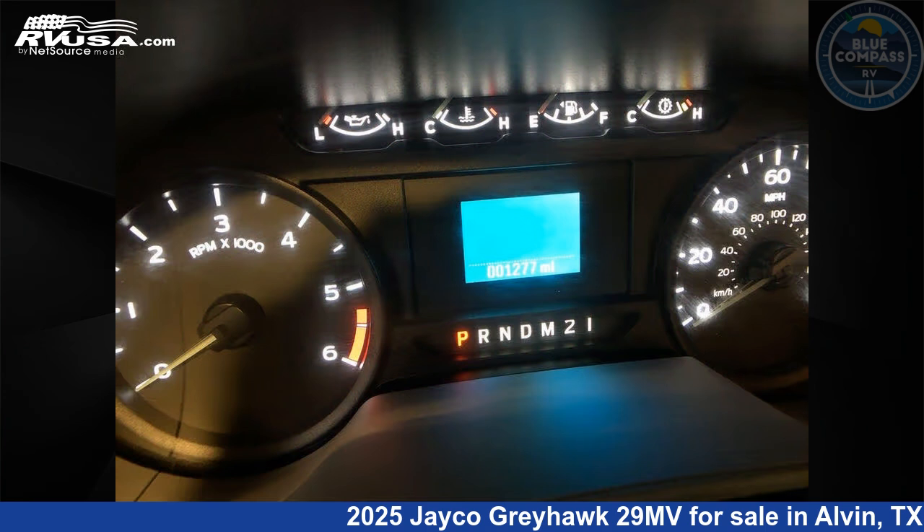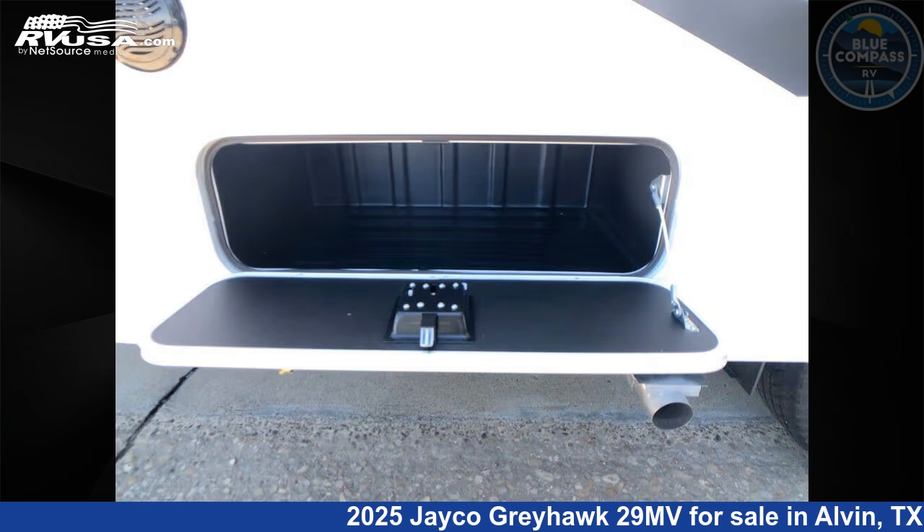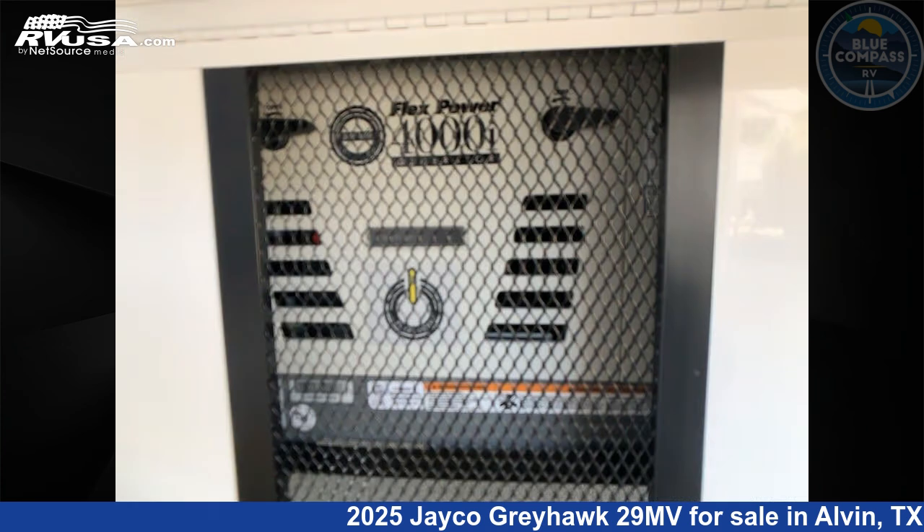This new Jayco is 32 feet 0 inches in length and features sleep 6, slide out, and 47 gallons fresh water capacity. The floor plan layout of this Class C features bunk over cab and rear bedroom.